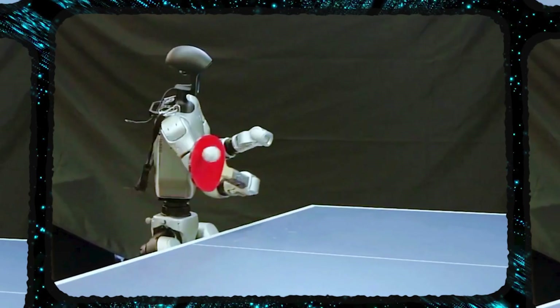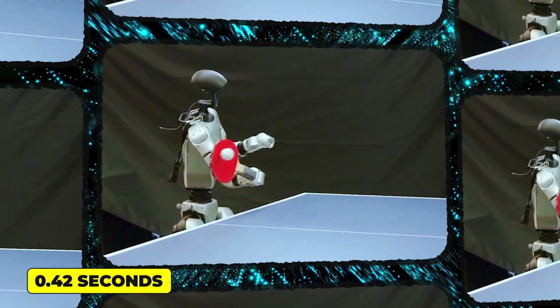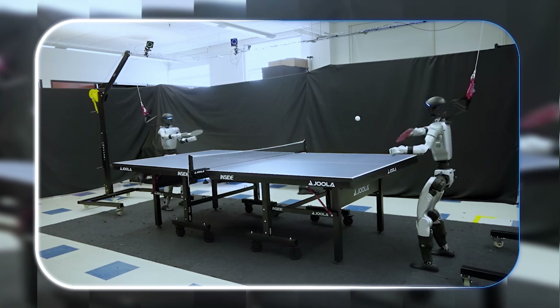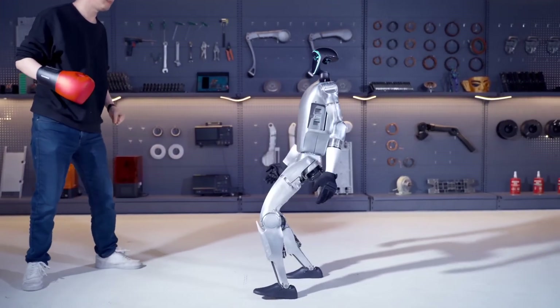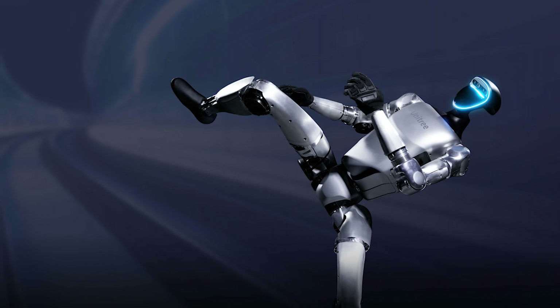It's fully autonomous, which means it's tracking that tiny ball, positioning itself, and deciding how to hit it back all on its own, with a reaction time of just 0.42 seconds — faster than a blink of an eye. The movements are actually really lifelike, putting it right at the skill level of a human beginner.